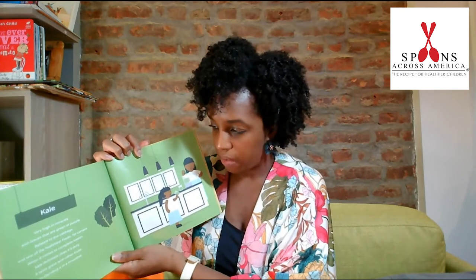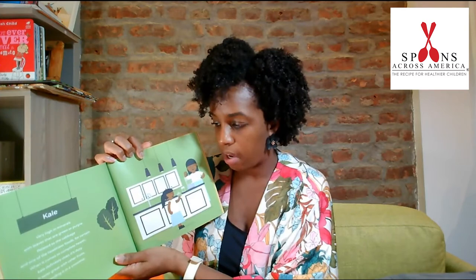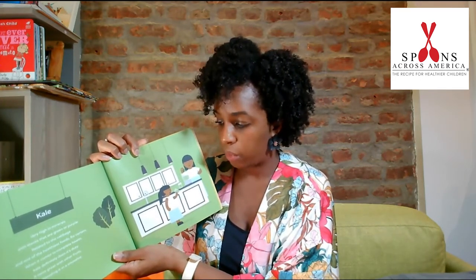Kale. Very high in minerals with leaves that are green or purple, related to the cabbage and one of the healthiest foods for certain. When it comes to complete health, kale definitely does its duty. It tastes great with other fruits. Try blending it in a smoothie.